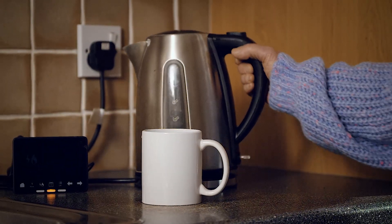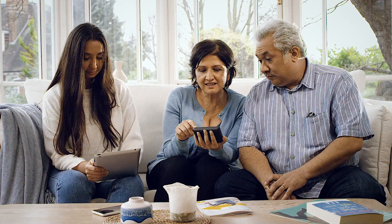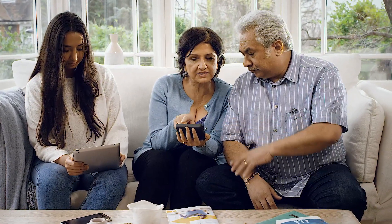Once our engineer has fitted your smart meter, it will start sending data. What about if someone hacks into it? No one else can see it or get access to your smart meter. You can find out more about how we protect and store your data in our data guide online.